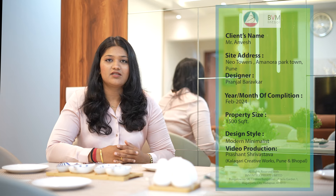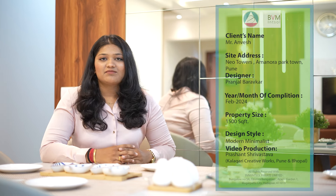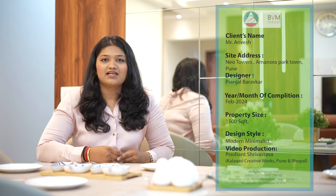Hello everyone, this is Pranjal Barokar, an interior designer from BVM in Seoul. Today, I am here to showcase a recently completed project at Amanora Neo Towers. This is owned by Mr. Anwesh and Mrs. Ashumam. This house is designed in a modern and minimalistic theme, incorporating wooden textures with white tones and some pop of furniture here and there. So let's have a tour of this beautiful home.